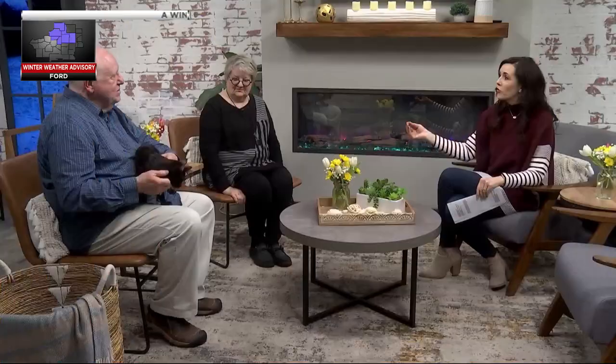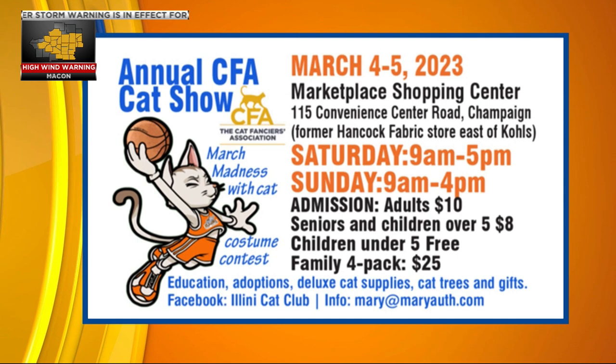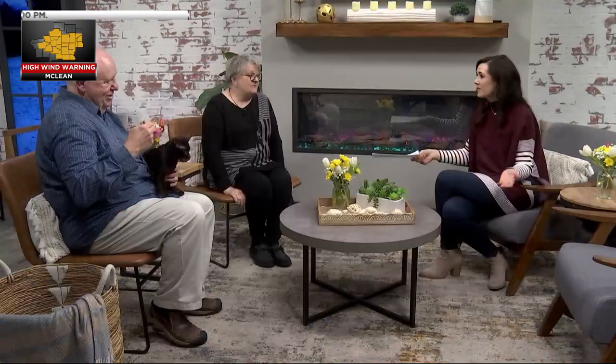It's kind of like best in show for dogs but for cats. Each ring should be looked at as its own individual show — every cat will show in each ring, and every judge makes their own decisions and awards within that ring. The show is this weekend: Saturday 9 to 5 and Sunday 9 to 4 at the former Hancock Fabric Store at Marketplace. It's very family friendly — there's a family pack for around $25 for up to four people. The club is affiliated with the Cat Fanciers Association, which is where cats earn their points.